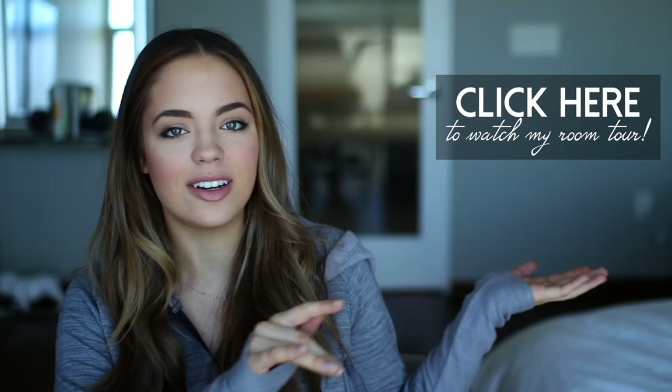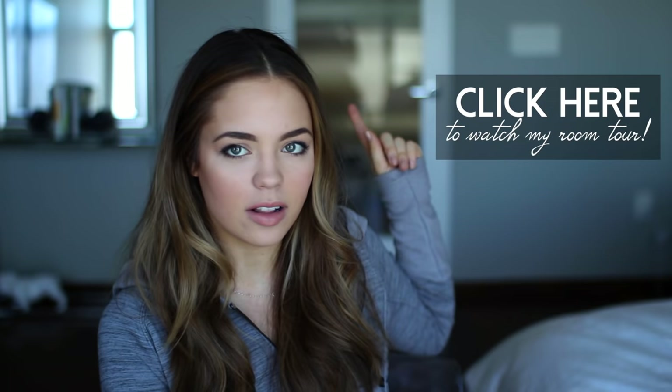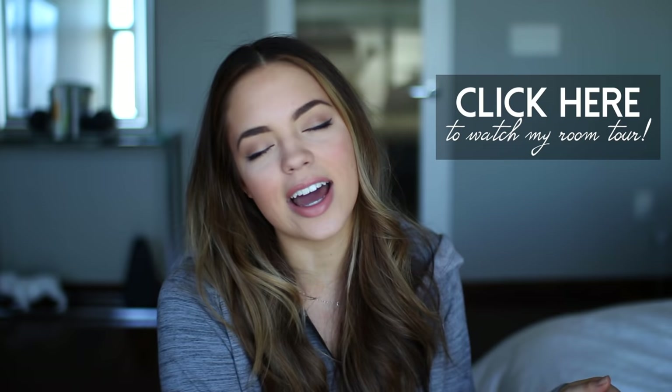Hello everybody, welcome back to my channel. I am so excited about this video because it has been so requested ever since I uploaded my room tour for you guys. If you guys have not seen the tour of this room, the box that I'm in right now, you can click right here. I'll also have it linked in the down bar, but I didn't want to make that video too long, so I left out my closet and bathroom, but I have been getting tons and tons of requests since then for me to film this video.